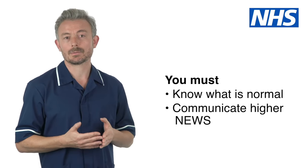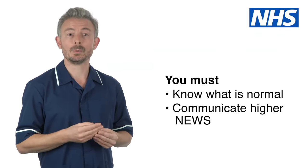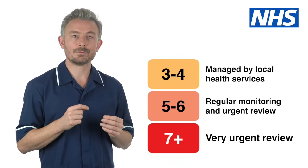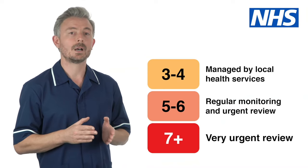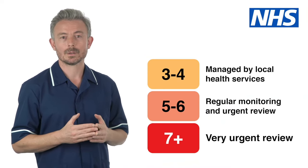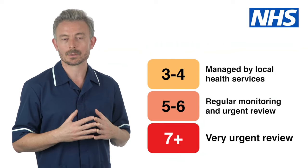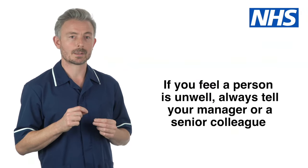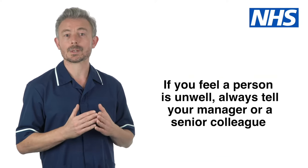Depending on your local arrangements, different scores will require you to take different actions to raise your concerns. You must know what is normal for an individual and be able to communicate when someone's NEWS is higher than usual. A person with a score of 3 or 4 can probably be managed in the community by local health services. A score of 5 could mean the person is very ill. The person needs regular monitoring of vital signs whilst an urgent review by a doctor or nurse is arranged. If the score is above 7 the review needs to be very urgent. NEWS supports you to raise a concern but never ignore your gut feeling. If you feel a person is unwell always tell your manager or a senior colleague.